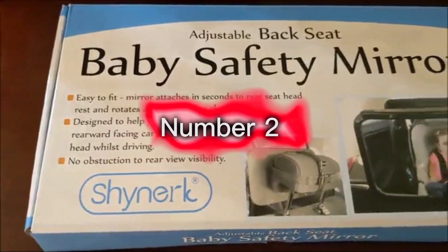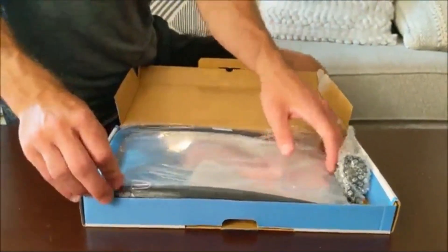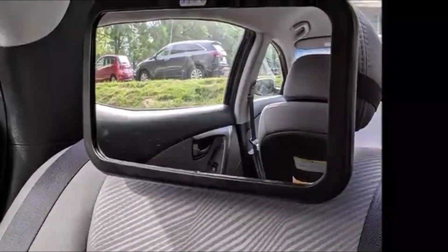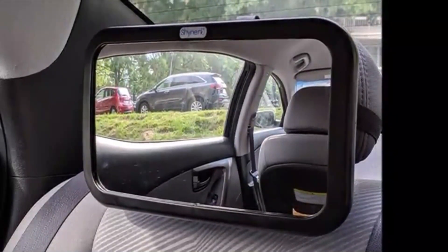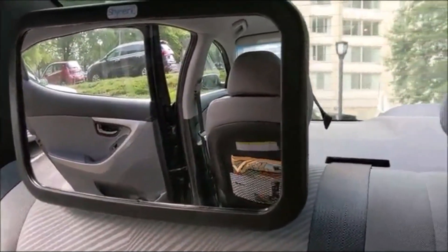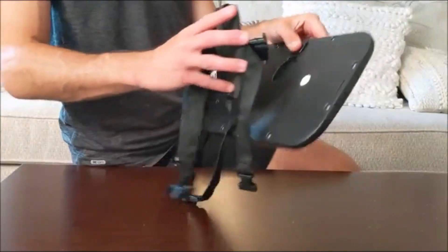Number 2: Shinerk Baby Car Mirror — Safety Car Seat Mirror for rear-facing infants with wide crystal clear view, shatterproof and fully assembled, crash-tested and certified. The mirror is made of shatterproof material and fully assembled, so all you need to do is strap it in and go. The wide crystal clear view ensures you'll be able to see your baby clearly, with peace of mind.